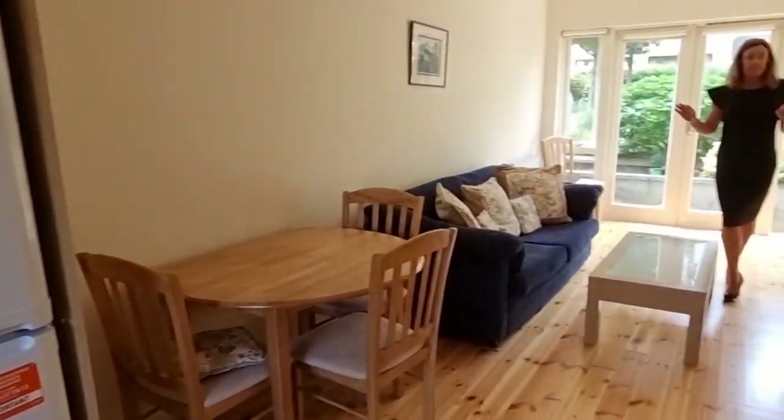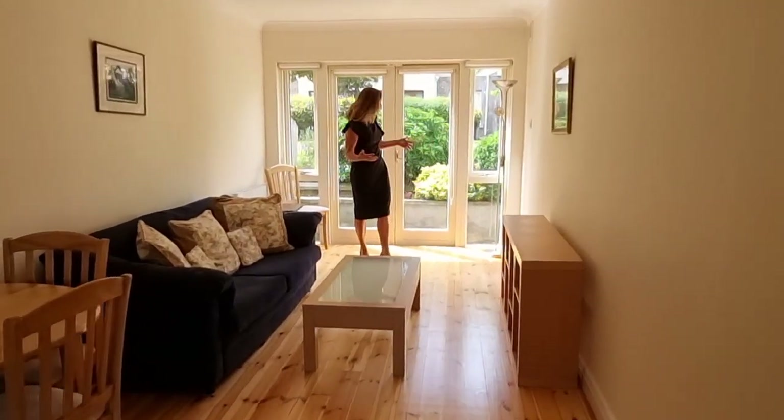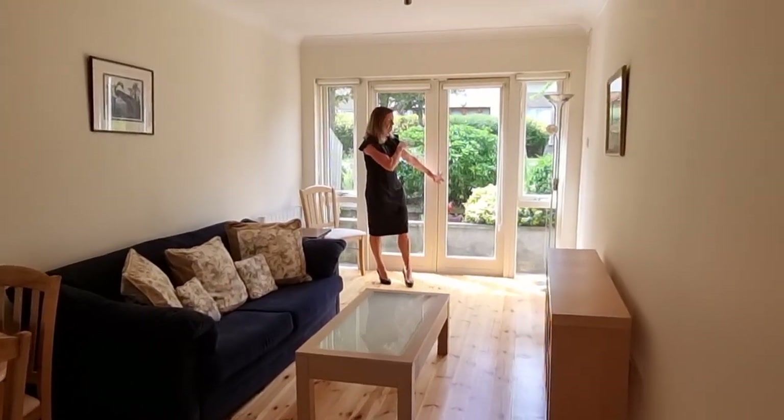New heating system, freshly painted — a really big space, so you have a really big living dining room here, and then you have patio doors taking you out to the communal gardens.